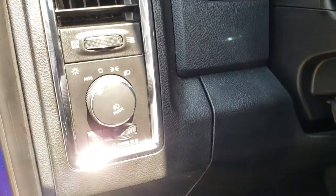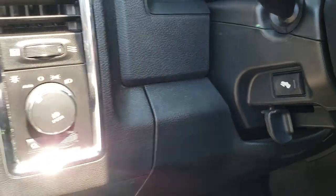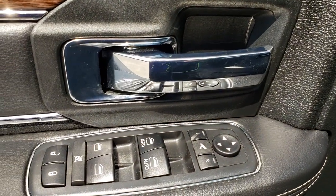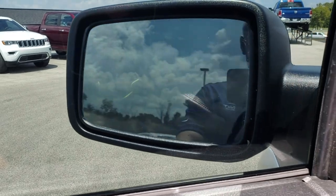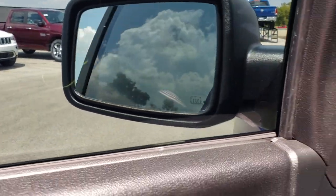We have factory floor mats throughout the truck. It has auto headlamps, power pedals, power windows, power locks, and the power fold-in mirrors — they fold in like so, and they also power fold out.